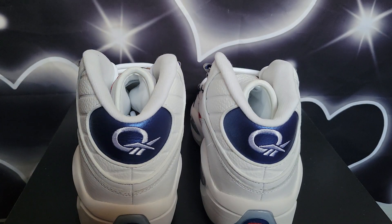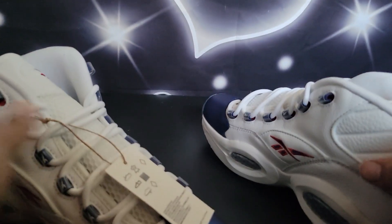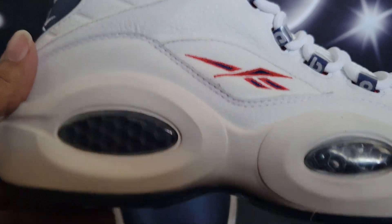I did get these on sale for about $110, something like that. I'll give y'all the blue tote, OG, original guys.